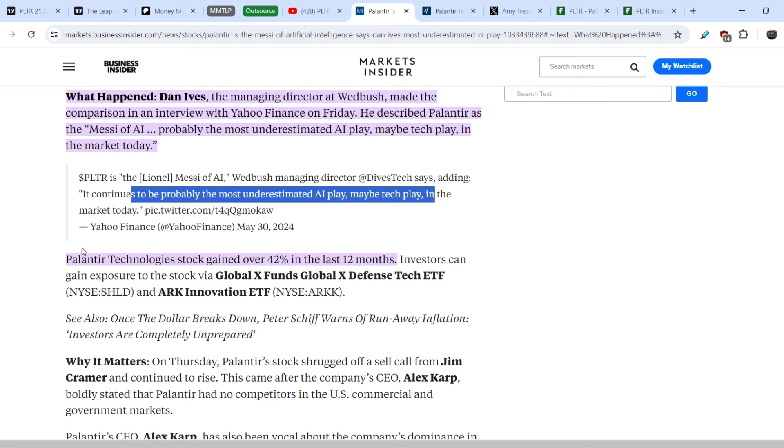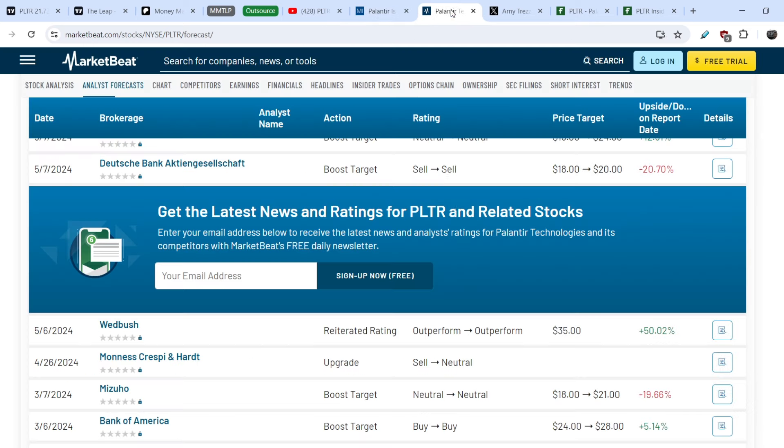Palantir gained about 42% in the last 12 months. A lot of institutional investors are heavily buying this stock right now. Wedbush set the price target on Palantir at the $35 mark, which is more than 50% upside potential from current levels.